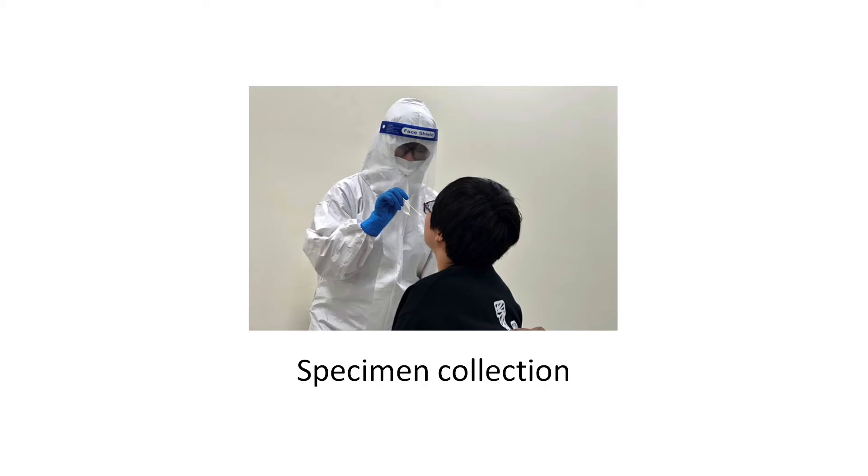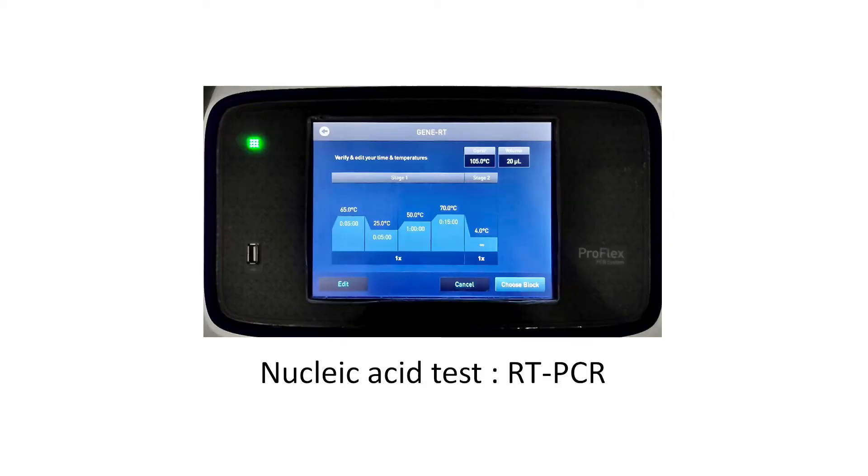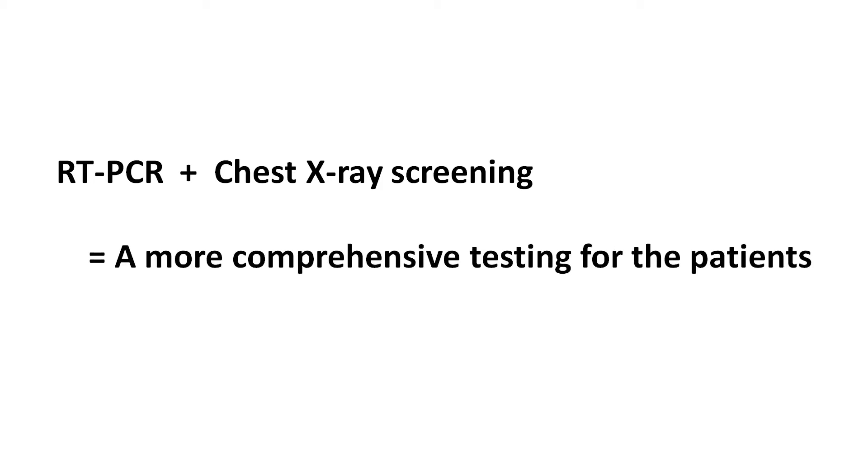At present, the most common way to test for COVID-19 is by using RT-PCR, which detects the existence of the virus in the upper respiratory tract. However, the use of chest X-ray imaging can assist in earlier diagnosis of COVID-19-induced pneumonia. ERI's handheld chest X-ray machine can provide detection of the virus in the lower respiratory tract, offering a more comprehensive testing solution for patients.